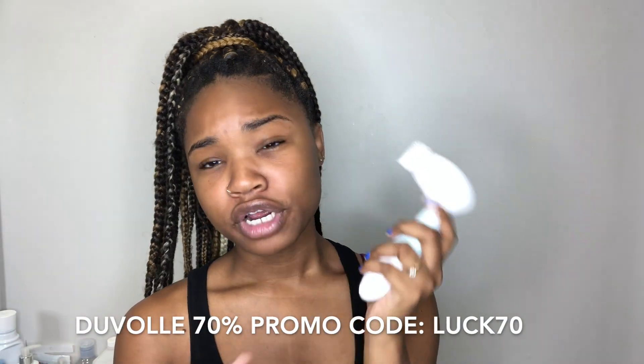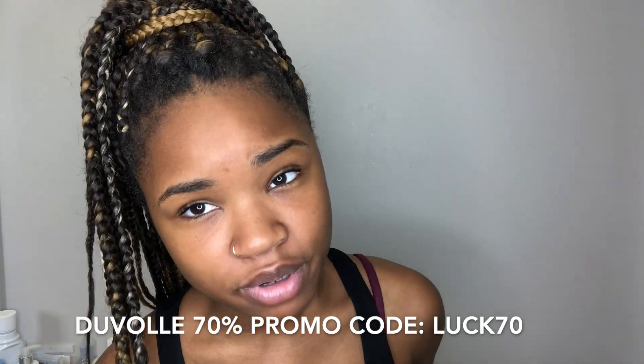All right y'all, thanks for making it to the end of the video — I got something for you. Inside the description box below, there is a discount code for this brush that I use for 70% off.